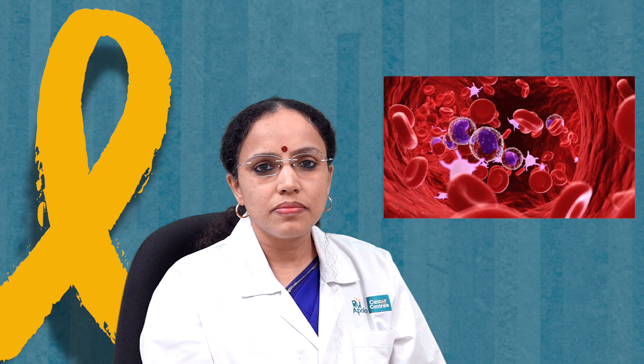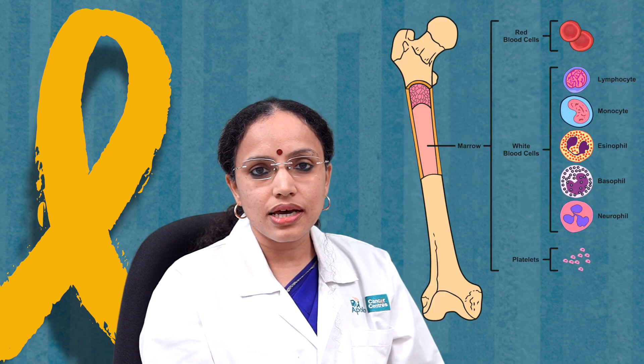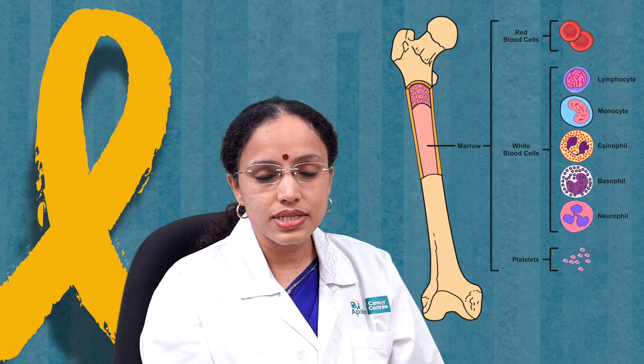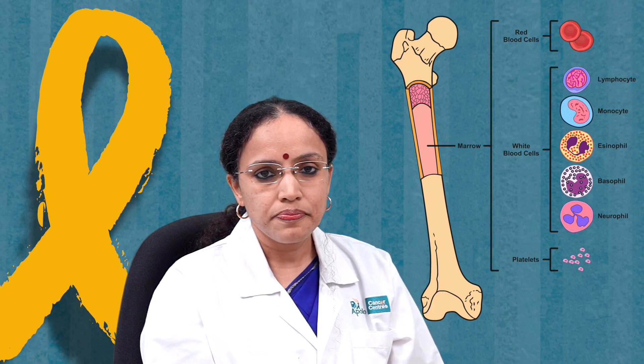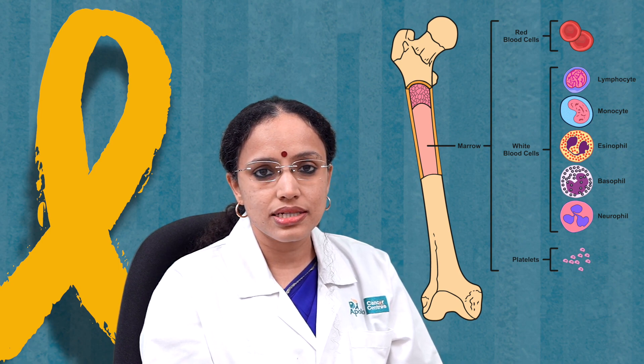So what happens in blood cancer is this. We all have bones; inside the bone we have bone marrow, inside of which we have stem cells. All blood in the body is formed from stem cells. So you have red cells, white cells, and platelets.